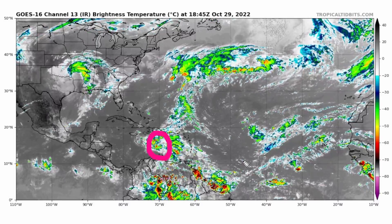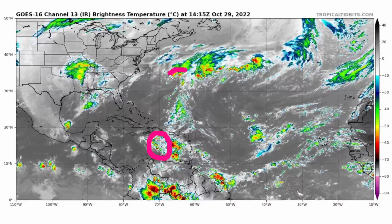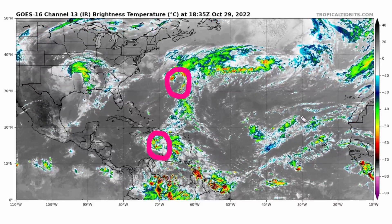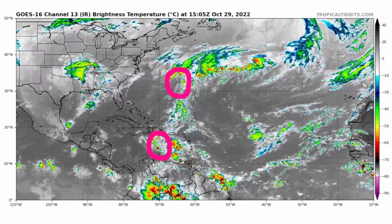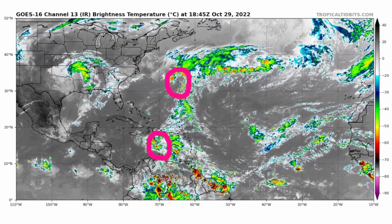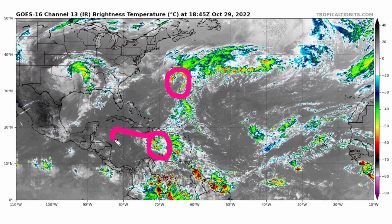We currently also have another tropical disturbance up near Bermuda, but this has a much lower chance of development — only about a 20% chance within the next five days. So we are going to be mainly watching Invest 95L.